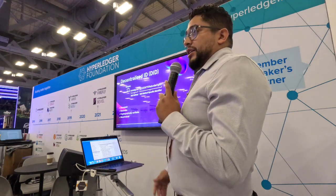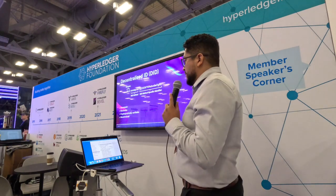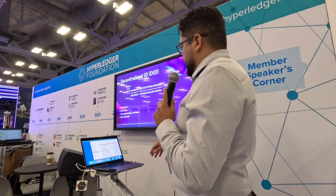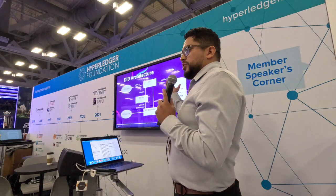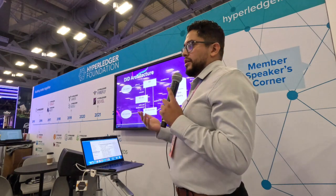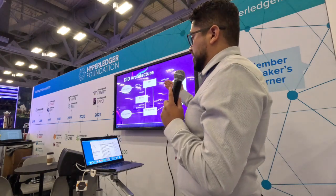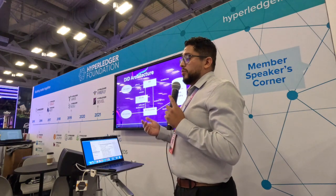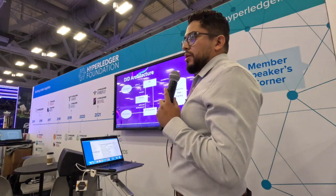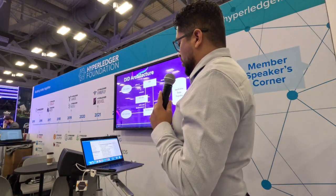This is what the DID looks like — the ID for ledger technology. You have a schema, a method, and a specifier. These are really powerful because they work with ledgers and are permanent, resolvable, and persistent. The DID architecture shows a DID subject and a controller — like a driver's license you hold in your wallet, you are the controller. There is a DID document containing information about that credential along with cryptographic signatures, all stored in the verifiable data registry, which represents the blockchain.